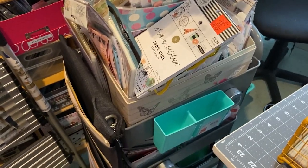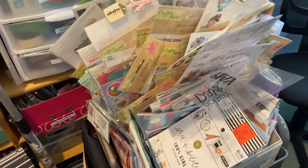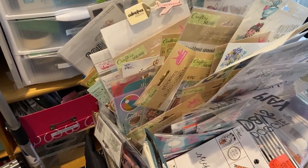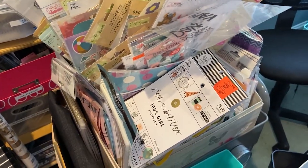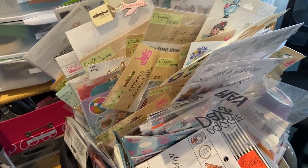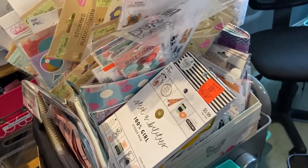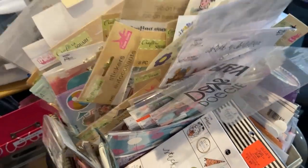Behind my table I have this rollie cart, and above that is all my stickers. As you can see, it is a total mess — I keep shoving things in there. It is kind of sorted, but after a while I just start shoving things in the front, so everything new I bought is all shoved in the front with no categories whatsoever.